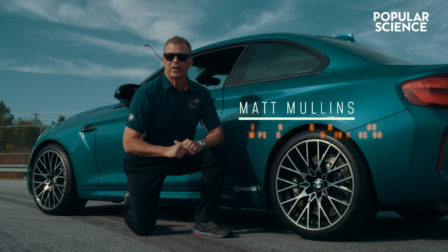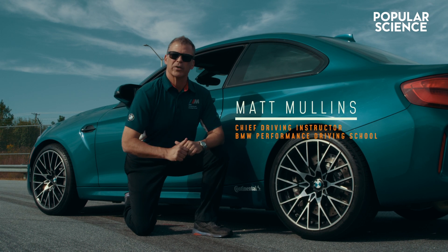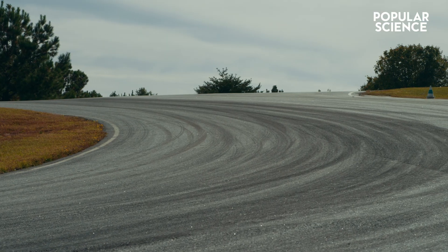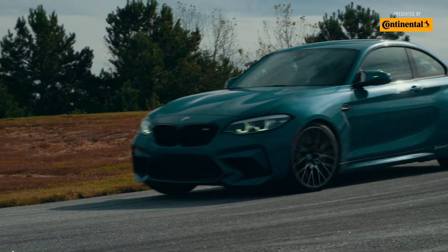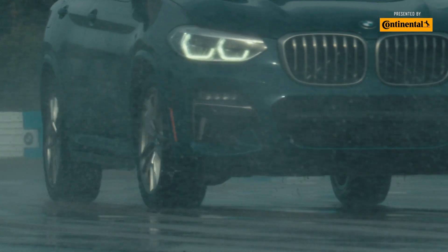Expect a sporty ride, smoother lane changes, better steering precision, and cornering stability. That's an ultra high performance tire, or UHP for short — it creates an enhanced driving experience with precise handling in all weather conditions. Basically zero compromise.